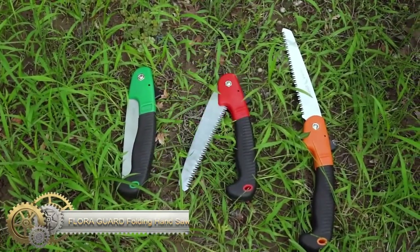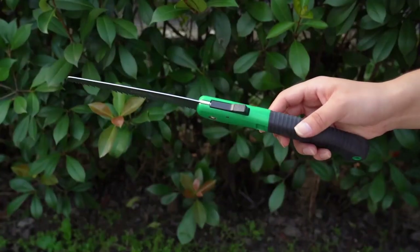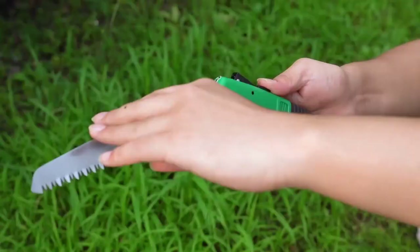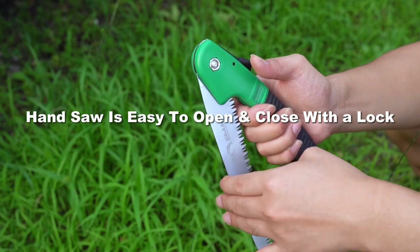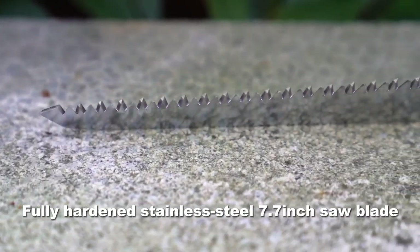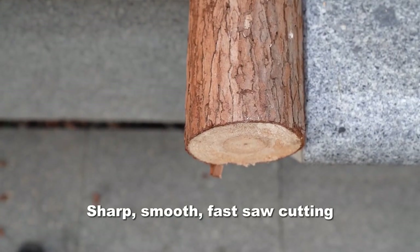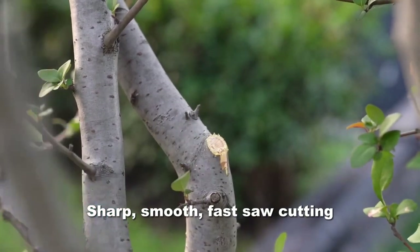Florigard Folding Hand Saw. This heavy-duty hand saw has a compact and ergonomic design that makes it easy to hold and carry, with a triple-cut razor blade that's strong enough to cut through large tree branches without bending or breaking. This saw is perfect for craftsmen and gardeners who have to work with large pieces of wood or tree branches. It has a heavy-duty, ultra-sharp blade made from high-grade stainless steel that provides long-lasting durability and reliable performance.